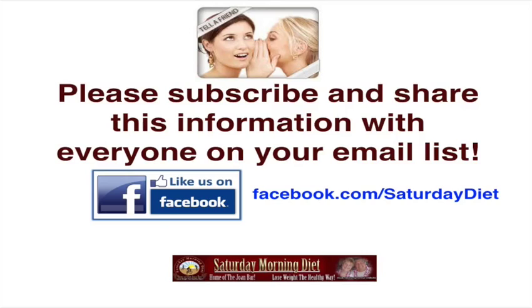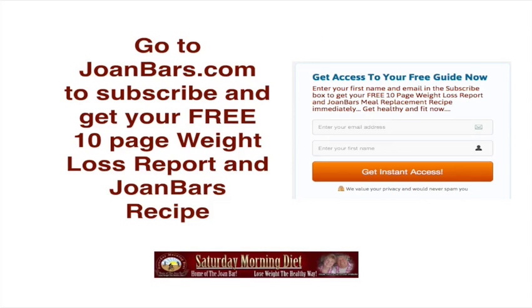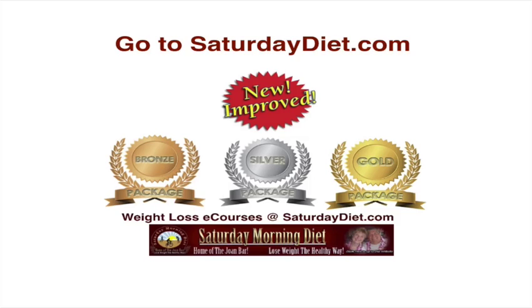Please subscribe and share this information with everyone on your email list. Please like us on Facebook.com/SaturdayDiet. Go to joanbars.com to subscribe and get your free 10-page weight loss report and Joan Bars recipe — it's an instant download. Go to saturdaydiet.com to review our new improved weight loss EGOR packages: the bronze package, the silver package, and the gold package. We have a package to fit anyone's budget. Great products, greatly improved, and a lot better benefit for your dollar. See you on the next video — please spread the word. Bye-bye.